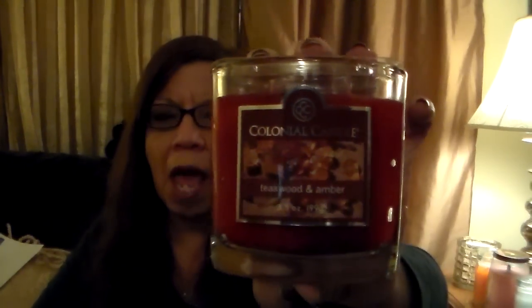I'll get started with a 3.5-ounce in the scent Teakwood in Amber. I was interested in it because I wanted some woody fragrance. It smells woody — it smells a little bit like men's cologne. It's nice. You're going to get more amber with it, but definitely a little bit like men's cologne.